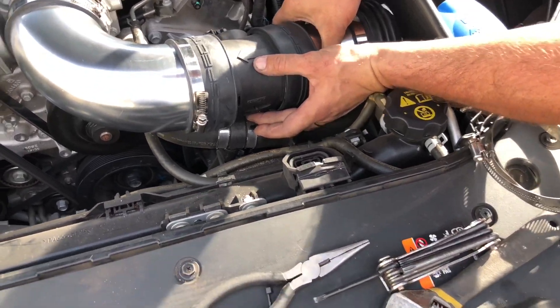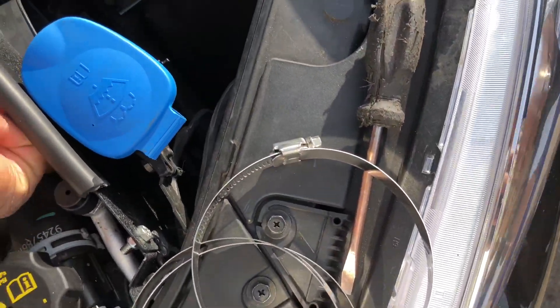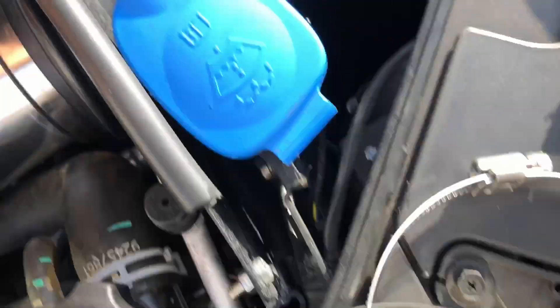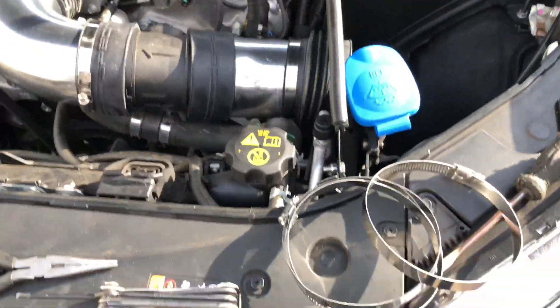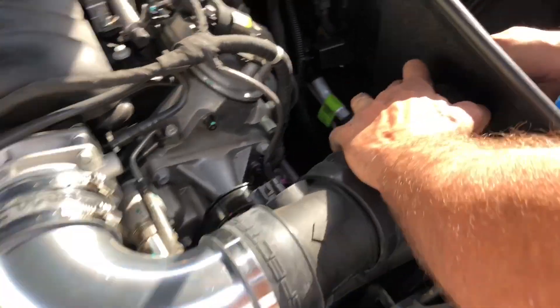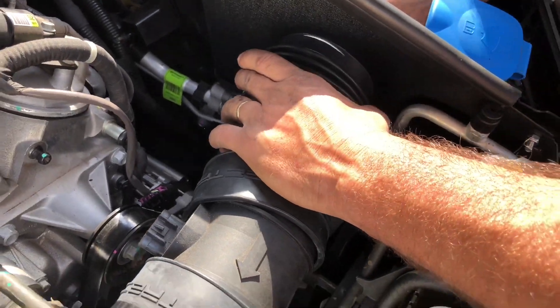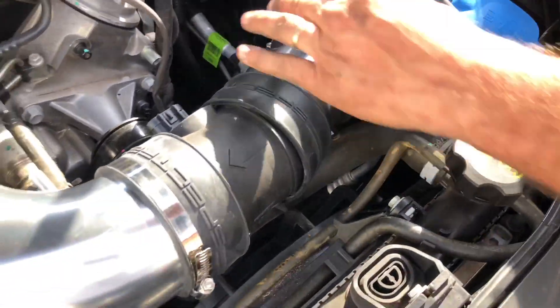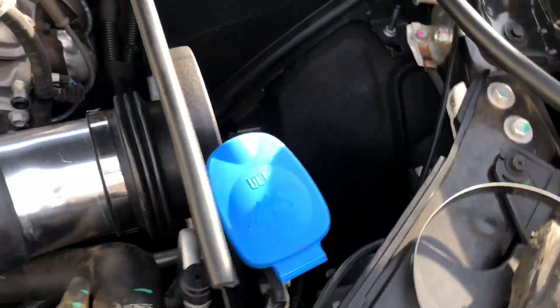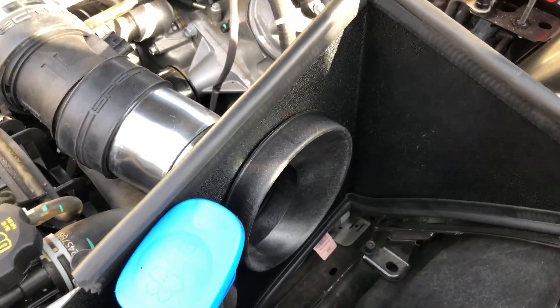I want to make sure it's the proper direction because we don't do anything half-assed around here. That one goes like that on the other side of it, like so. That's what holds it, and I guess you'd probably put it like that — that'd be my best bet so you have good airflow. Should be good airflow right there.